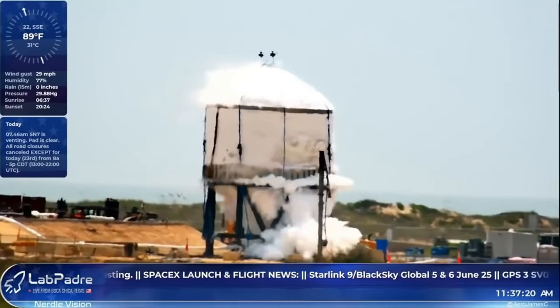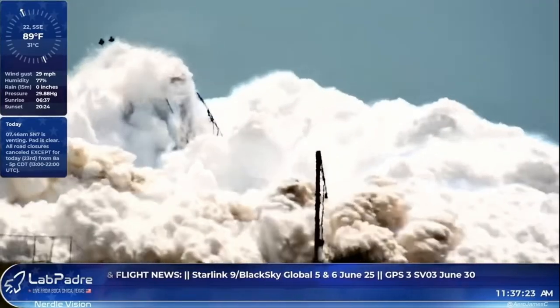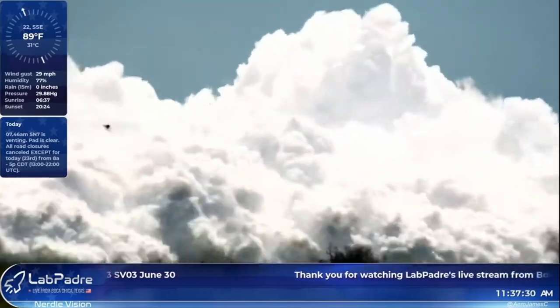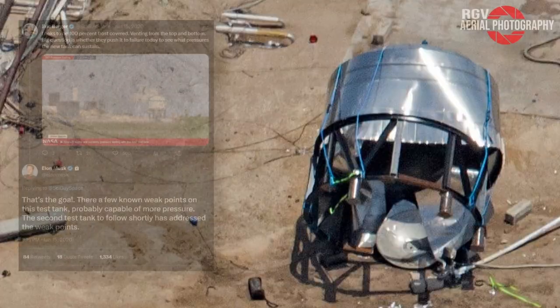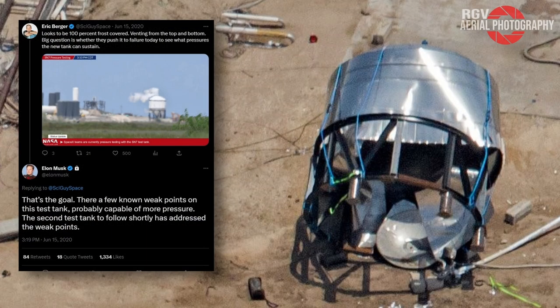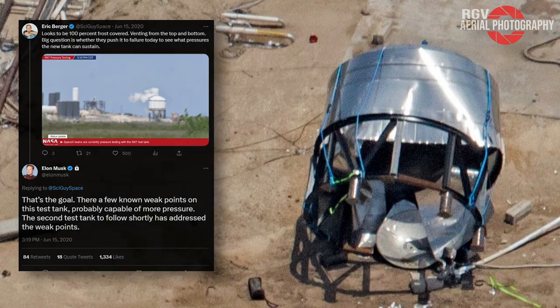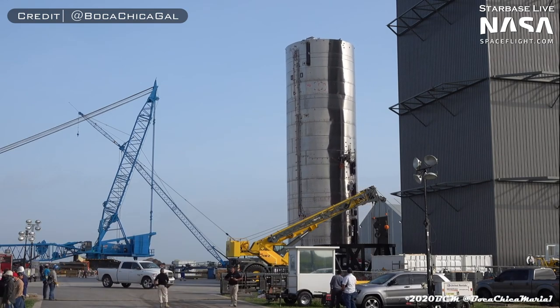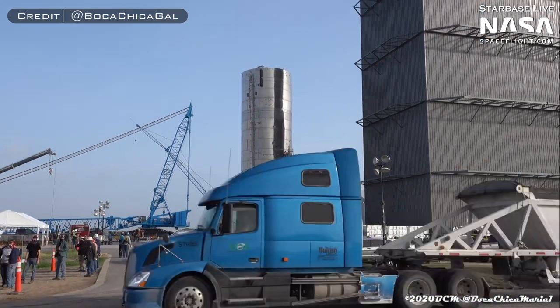During a spectacular test on June 23rd, SN7 blew out its bottom dome, which tore in multiple weld locations. However, this was confirmed to be the intended outcome by Elon on Twitter. He stated that SN7 had a few known flaws, and a second test tank would follow it to address these issues. So the next step for SpaceX was to construct another test tank — but before they got to that new test tank, it was time for SN5 to make its debut.